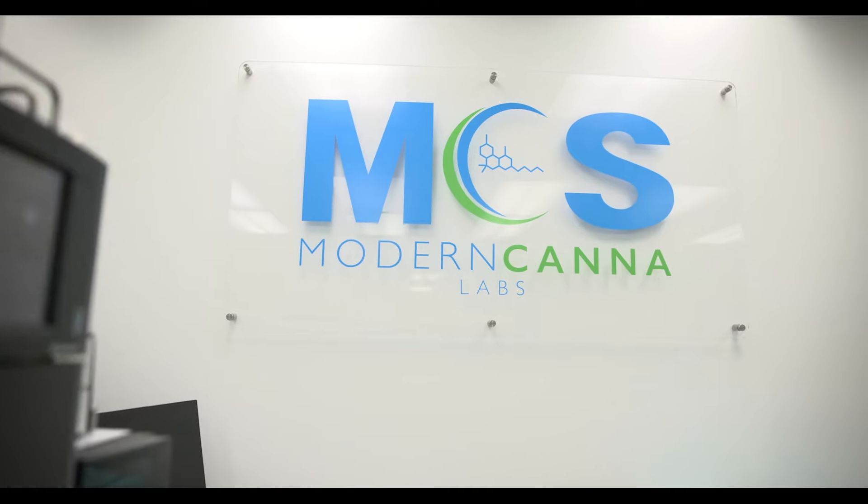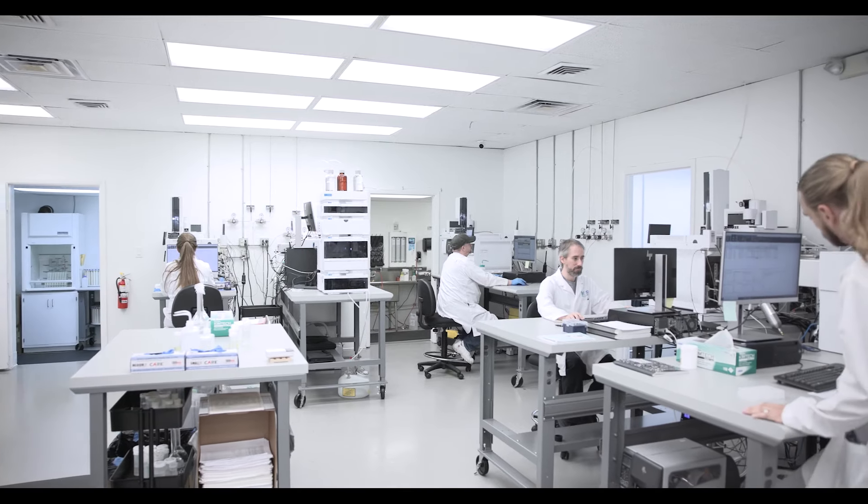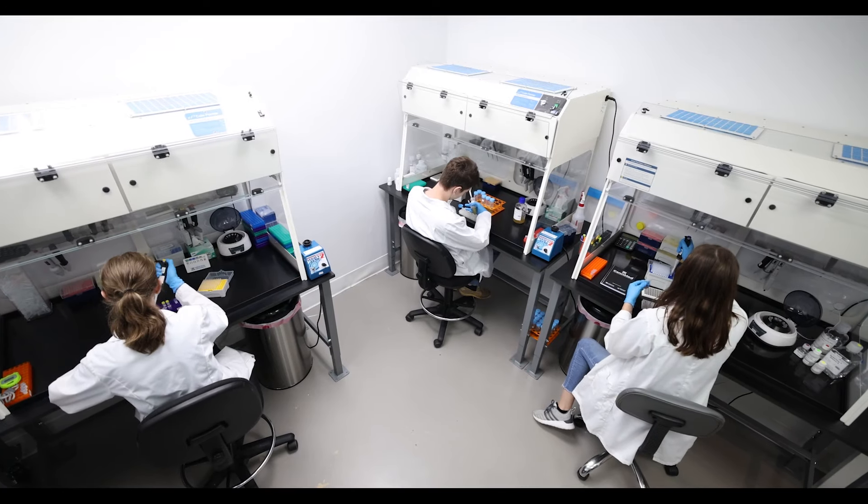Modern Canna was founded in 2014. We were the first lab involved in rural development and the first lab to test medical marijuana in the state of Florida — something else that we take great pride in. Our clients know that our data is legally defensible and that it's reproducible.